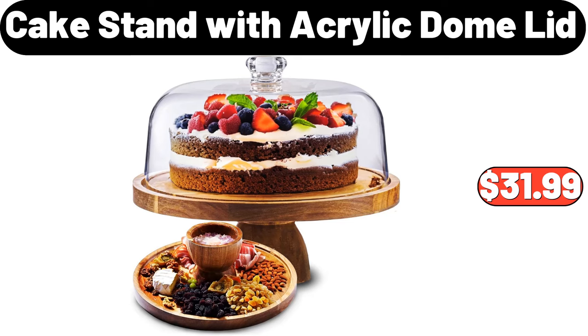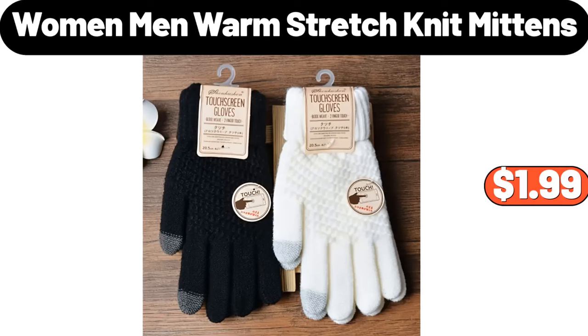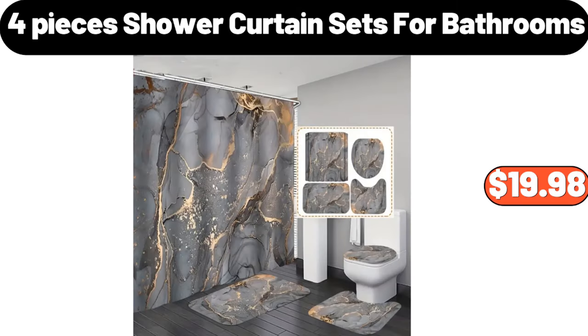Cake stand with acrylic dome lid, $31.99. Recessed and wall mounted fireplace, $135.99. Women's and men's warm stretch knit mittens, $1.99. 4-piece shower curtain sets for bathrooms, $19.98.